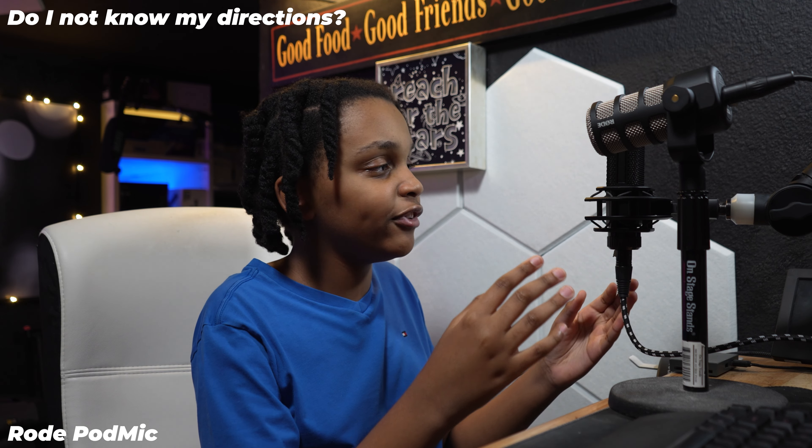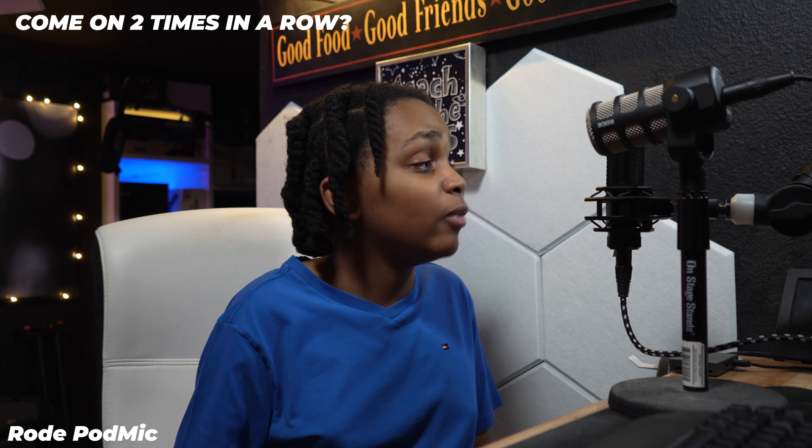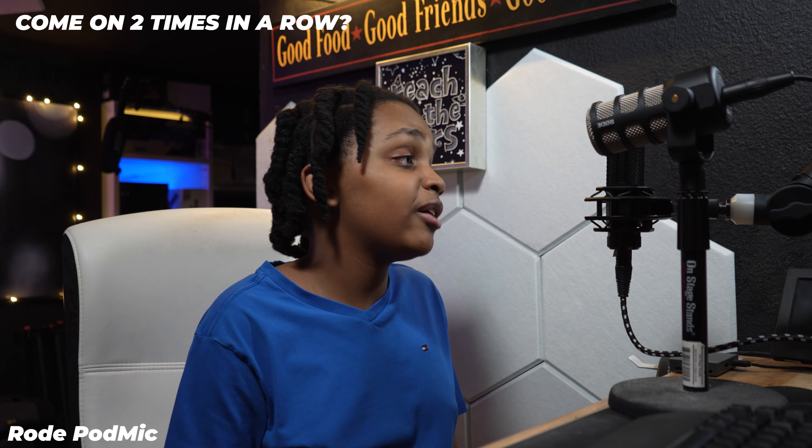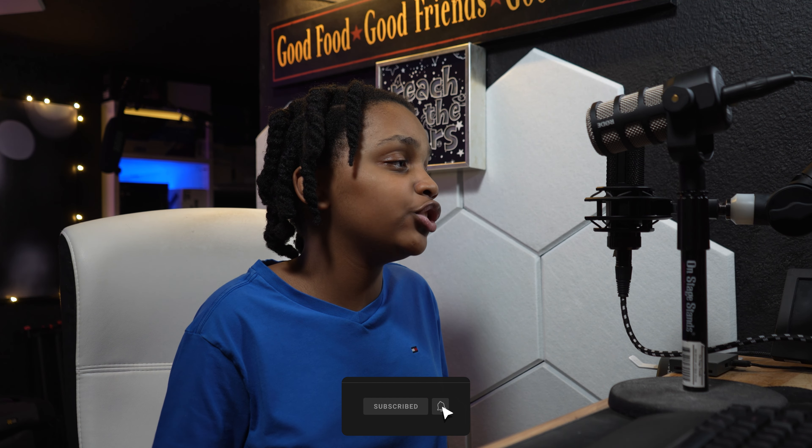I also have individual review videos on both of these microphones, so if you decide on one, I'll have those linked up here as well. If you enjoyed this or found it helpful, leave a like and subscribe — it helps me out a ton. Hit the notification bell to be notified when I upload; I try to upload once a week, though I haven't uploaded in two weeks — my bad. But this has been Lewis, and I'm out. Peace.